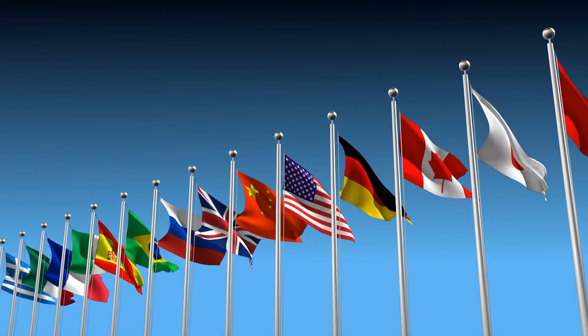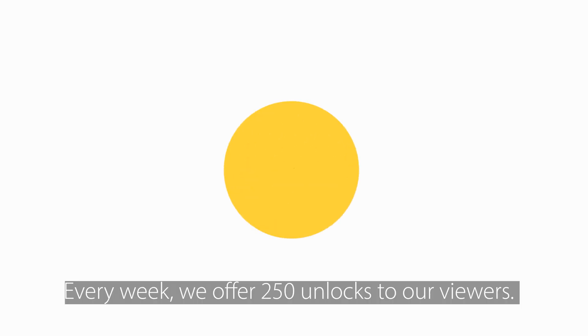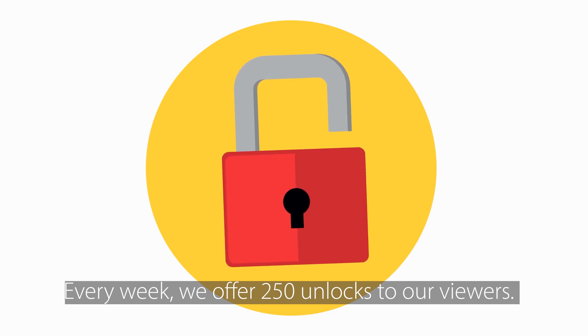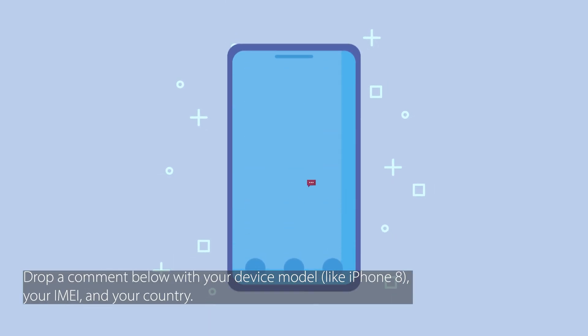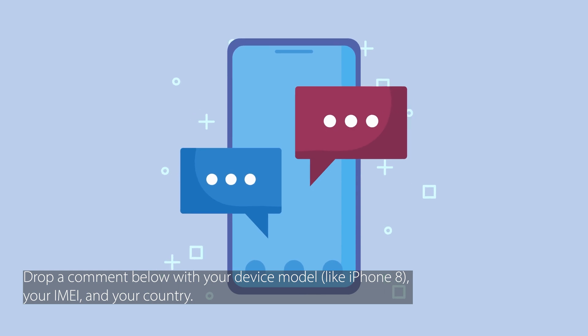Quick heads up — these unlock services primarily work in first world countries. If you're somewhere where access is a challenge, we've got something for you. Every week, we offer 250 unlocks to our viewers. Want in? Here's what you need to do: like this video, subscribe to our channel, and drop a comment below with your device model like iPhone 8, your IMEI, and your country. Once you do those three things, you're automatically entered. Good luck.